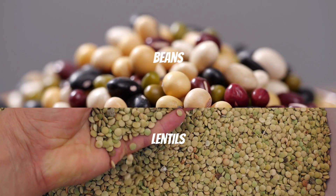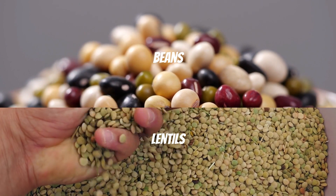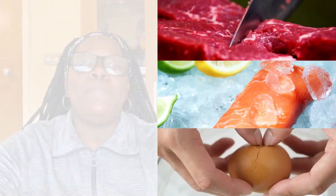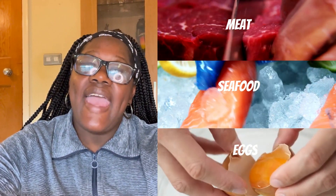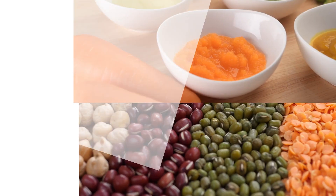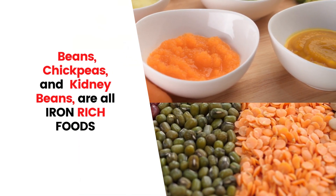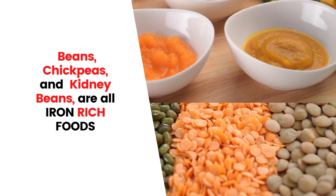There are many foods that contain iron in them, so I cannot possibly list all of them in this video. Some iron-rich foods include beans, lentils, certain nuts, meat, seafood, and also eggs. The best types of beans to feed your baby are chickpeas, kidney beans, or lentils, which are all good iron-rich foods for your baby.